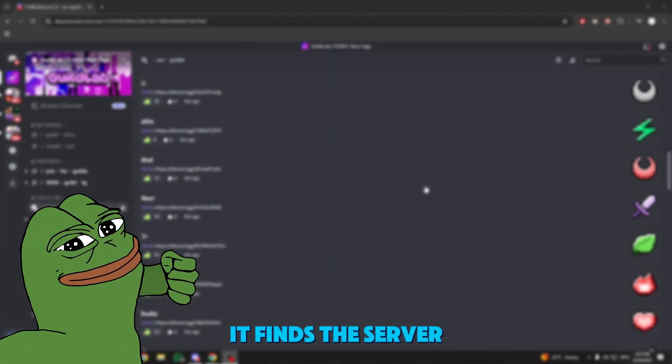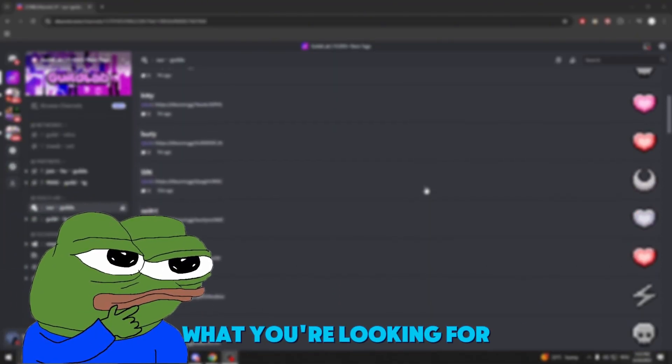You type one command and boom, it finds the server that has exactly what you're looking for.